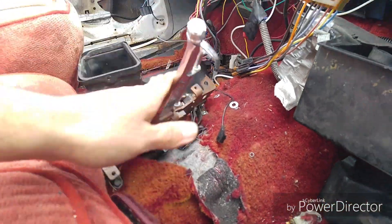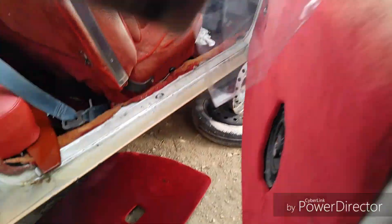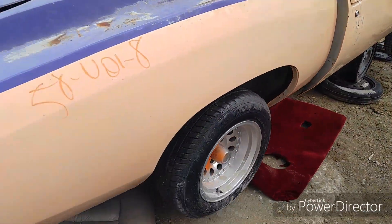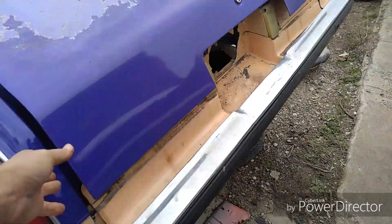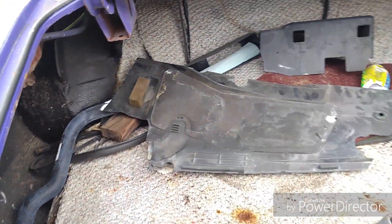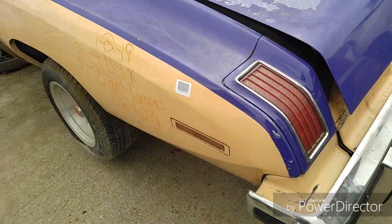It's got a B&M shifter. I don't know if these are American Racing rims or not, but it's got all four of them and they look in good shape. The tail lights and back bumper are in good shape. The deck lid has got some rust on it on this side right here.